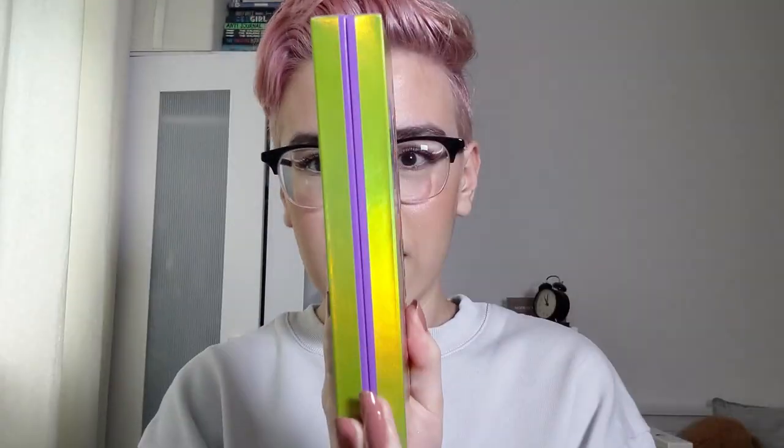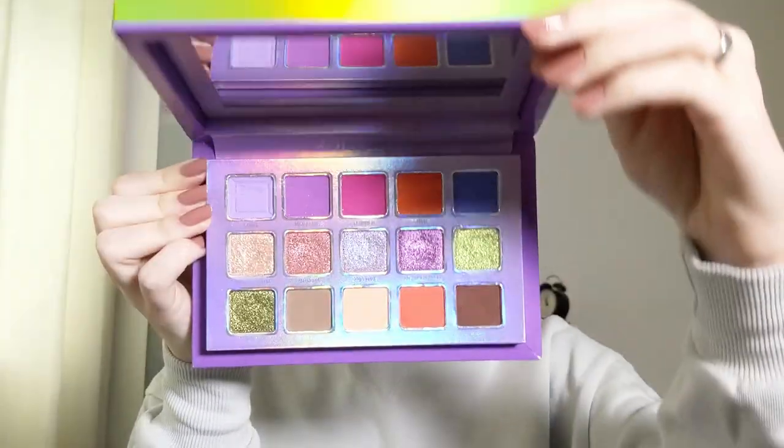It is slightly thicker than the other Kaleidos palettes. For reference I'll show you the Futurism palettes — all Futurism palettes look like this just with different coloured packaging. Mine's a bit scuffed because it's been travelling with me a lot. And the palette opens up like so.